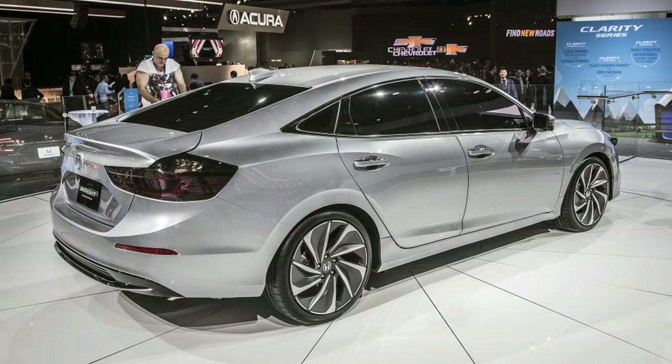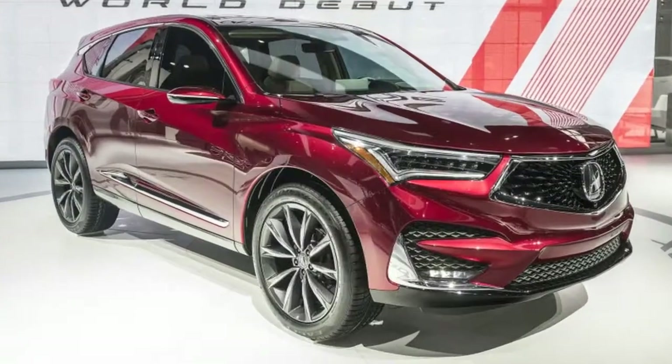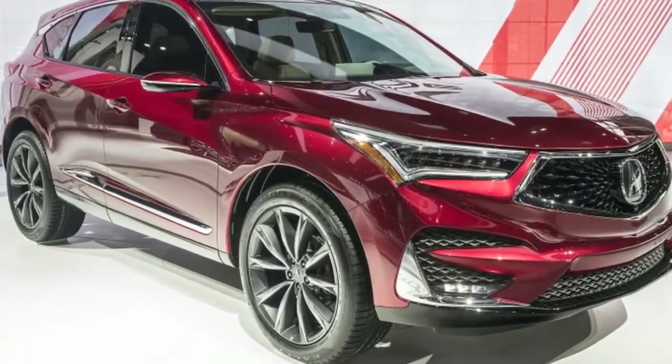Outside, the big-rig look is toned down over previous generations and perfectly matches RAM's new premium mission.